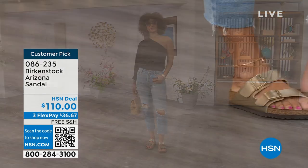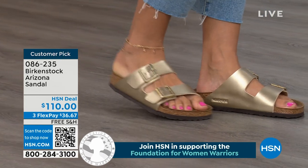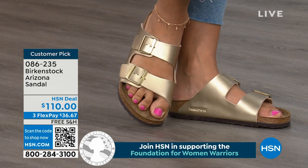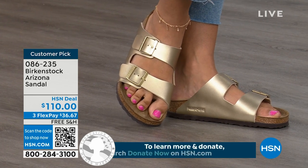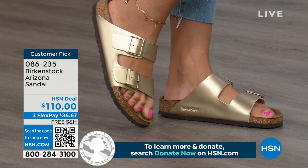Birkenstock knows how to make a great fitting and feeling shoe — they've been doing it from the beginning and have not changed. If you already have Arizonas and this is your style, it's just a matter of color options now, and there are truly endless color options from Birkenstock. We're showing you a lot of neutrals here plus that little pop of gold — this is that iconic shoe.